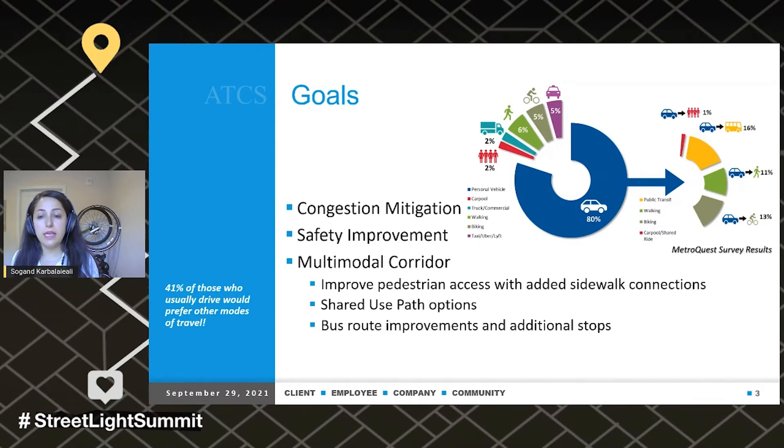For the multimodal component, we are looking at improving pedestrian access with added sidewalk connections, shared use path options, bus route improvement, and additional stops. The chart on the top right shows the results of a MetroQuest survey from people working or living in the area. As you can see, 41% of those who usually drive would prefer other modes of travel, including 60% for transit, 11% walking, and 13% biking.